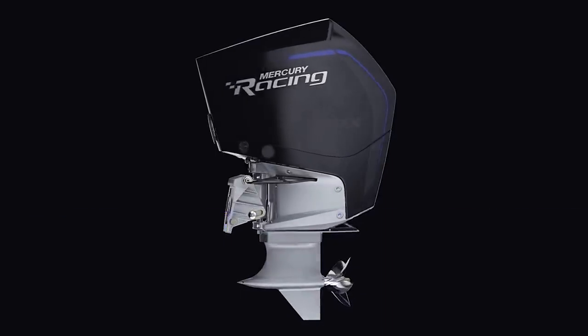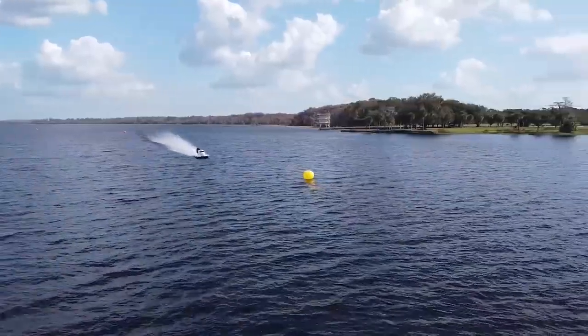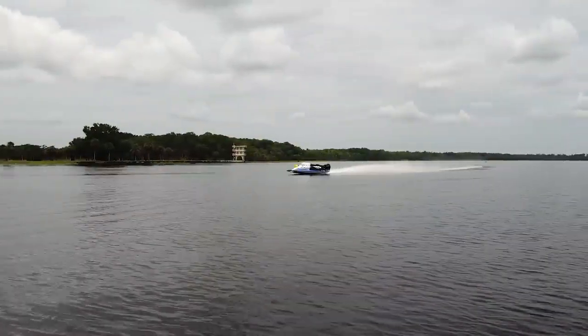Today we're introducing the all-new 360 Apex. We're talking to General Manager Stuart Halley about Mercury Racing's return to dominance in Formula One racing. It's all today here on Raceline.